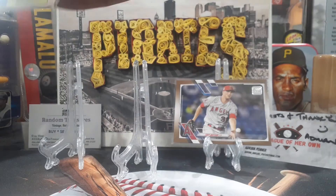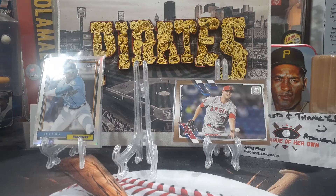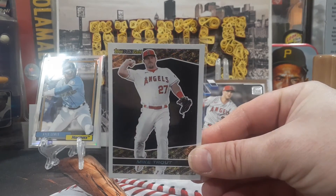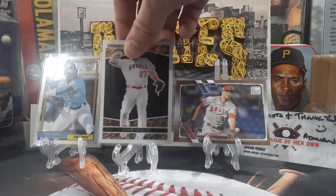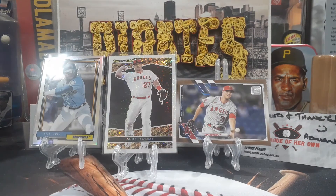Hopefully Kyle Lewis can get and stay healthy — he was a big deal last year. And number one out of that hanger box is going to be the Mike Trout Topps Black Gold. I really like those cards — liked them back in the day, like them now. So there you go.